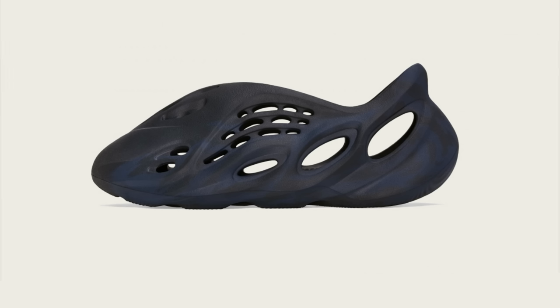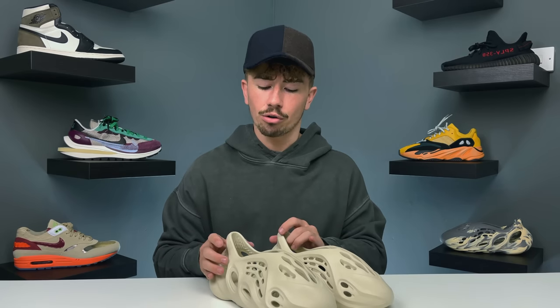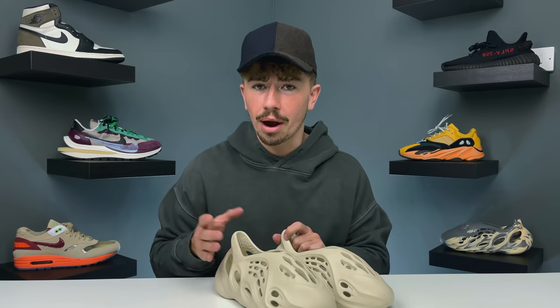The Mineral Blue colorway is definitely one I'm trying to add because it's a nice dark color. We haven't seen a dark color on the foam runners yet — it's almost like an all-black Yeezy foam runner. Both of these are dropping for $80, about £60 here in the UK. The Sand is in adult sizes only, while the Mineral Blue will be in a full family size run.